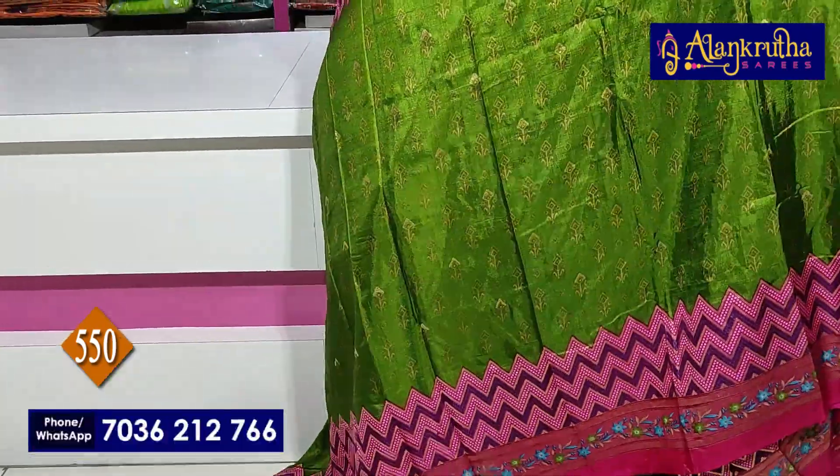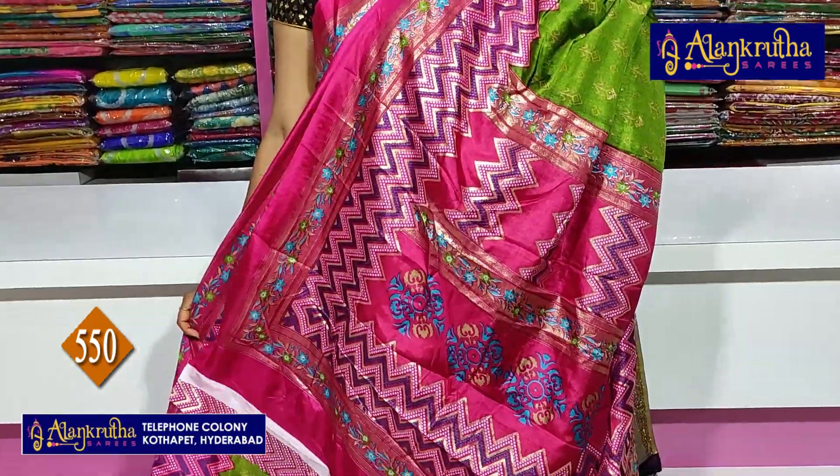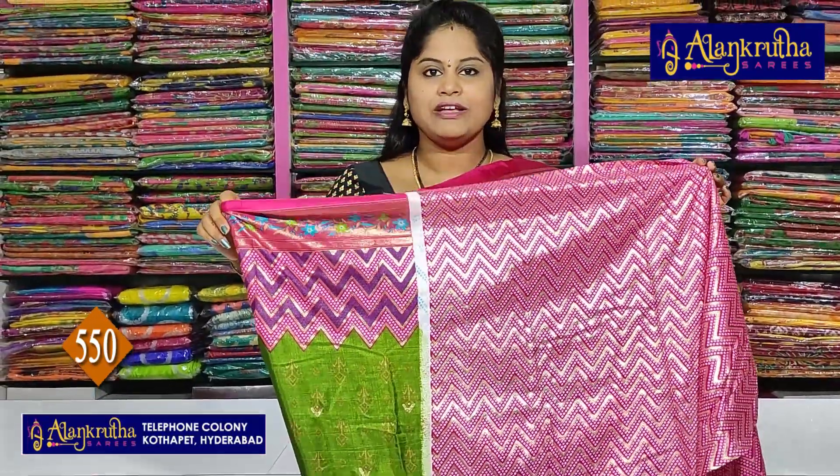Next is pink with mehadi green. All the colors are pretty — bright colors are pretty. This is a blouse. Only Rs.550.